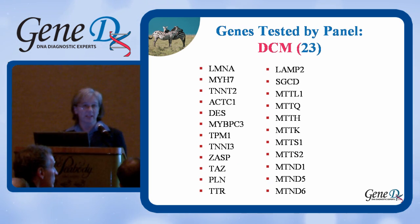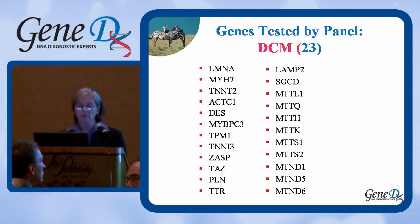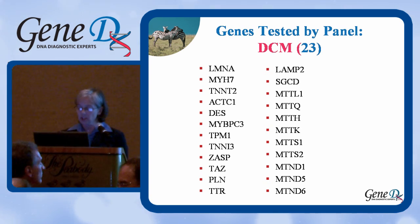In DCM, we have 23 genes, and several of these are mitochondrial genes. We test for the common ones like MYBPC3, MYH7, ACTC1, and TNNI3, but we also include several mitochondrial genes in this panel. All of these are done at the same time.